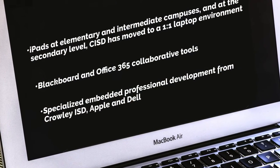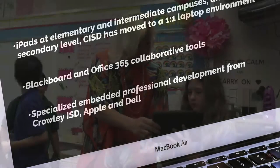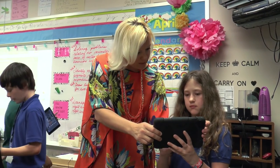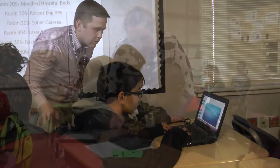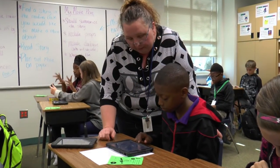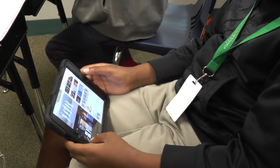Crowley ISD is also working to develop our most influential teaching tool: our educators. Our district instructional technologist, the Dell Certified Educator Program, and the Apple Professional Development are working to prepare Crowley teachers for 21st century learning and teaching.